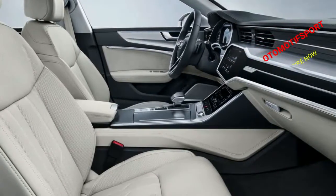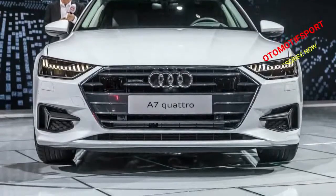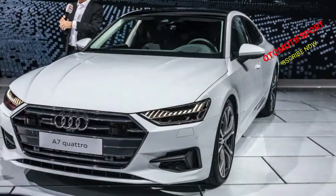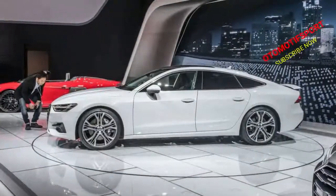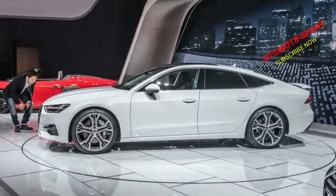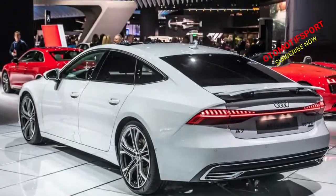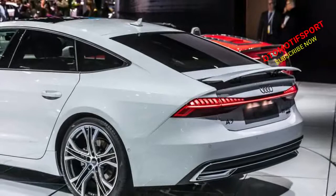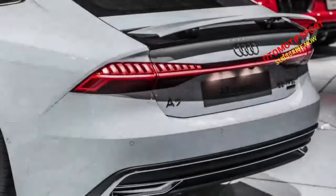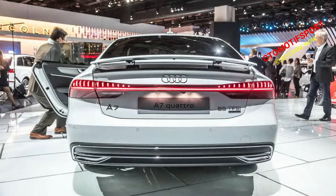The new interior features Audi's latest MMI infotainment system, first found in the 2019 A8. The system ditches the previous version's rotary control knob for a pair of touchscreens with audible and haptic feedback. One screen is located in front of the gear shift lever and is used primarily to control HVAC functions, while the other sits higher up in the dashboard for infotainment and navigation. Other cockpit tech includes an available head-up display and Audi's 12.3-inch virtual cockpit instrument cluster.